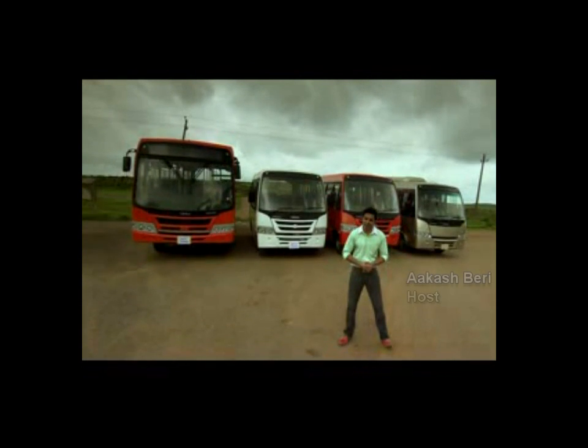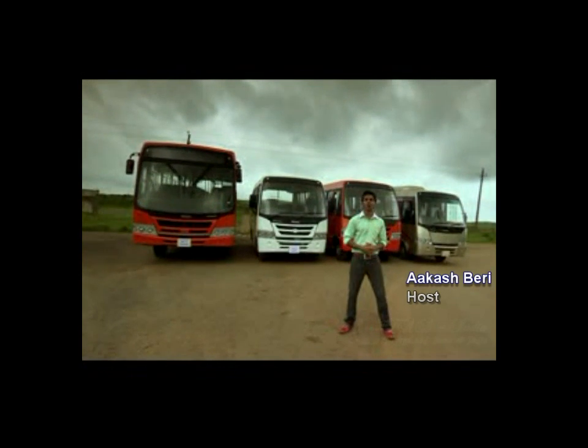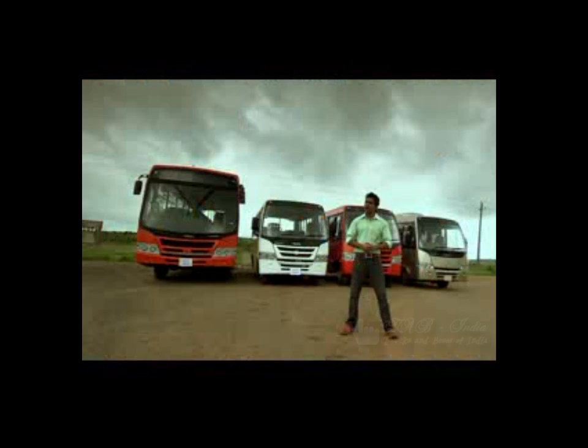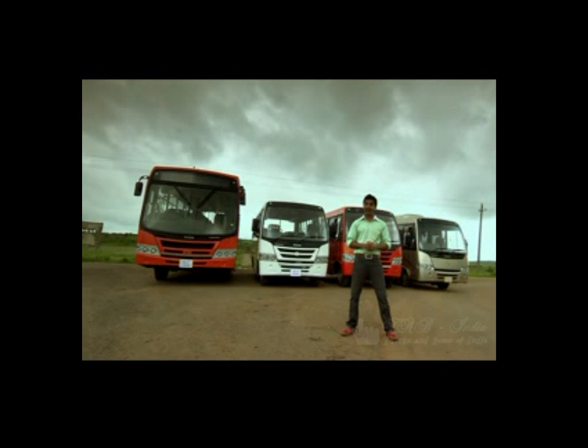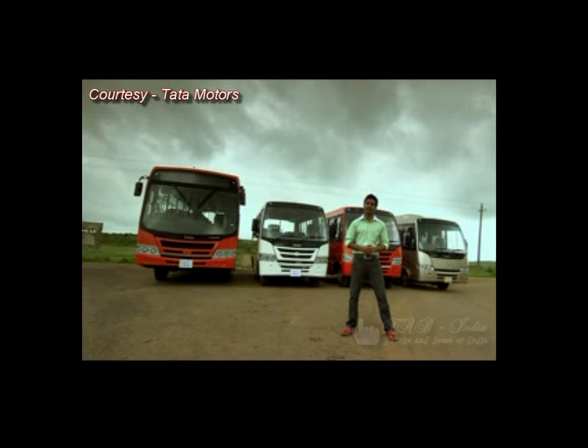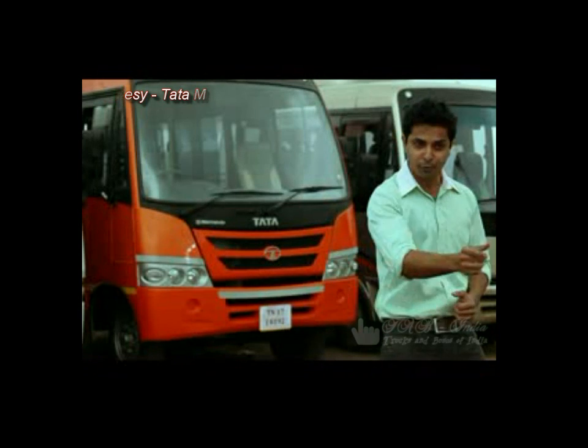Welcome to the special auto section dedicated to the latest innovation of Tata Motors. Tata Motors is a brand name everyone is well aware of, and now they have added one more feather to their cap by introducing these new stunning latest star buses right in front of you.